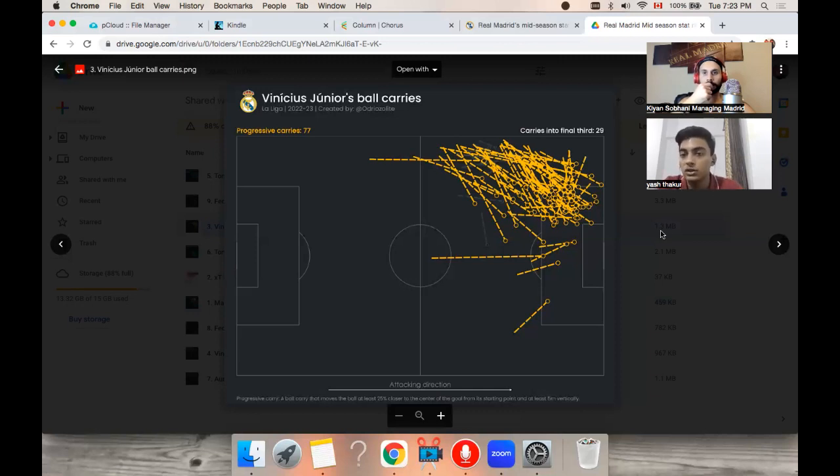The circle on the visualization is where these carries end, and as you can see, a lot of these carries attack the penalty box. Vinicius is very quick off the feet — he has excellent acceleration, he can get past you in the blink of an eye. When he's attacking the box and creating separation with his pace and his skills, he's in a position where he can either go further down the touchline, attack the byline and play a cutback, or play a quick one-two just around the edge of the box as soon as he's entered it with his carry.